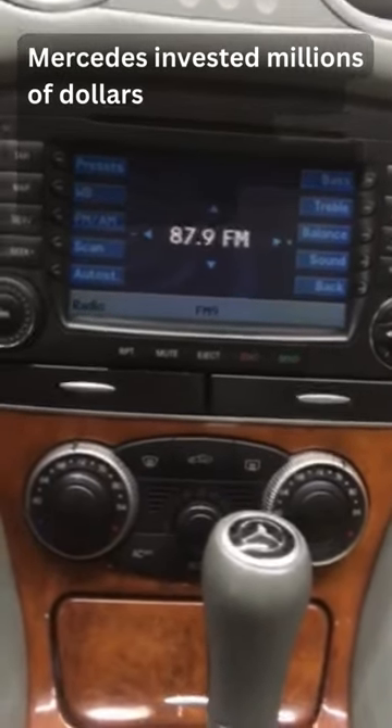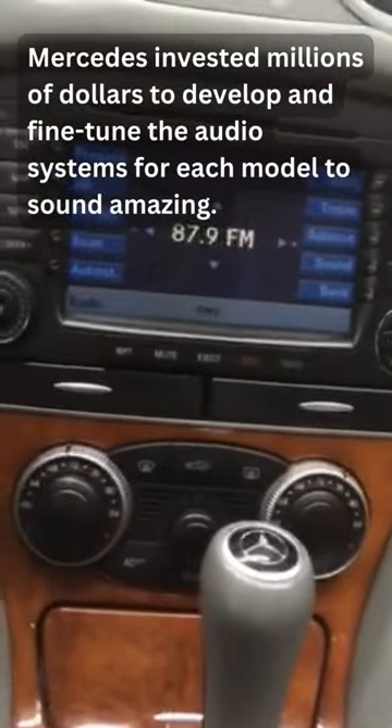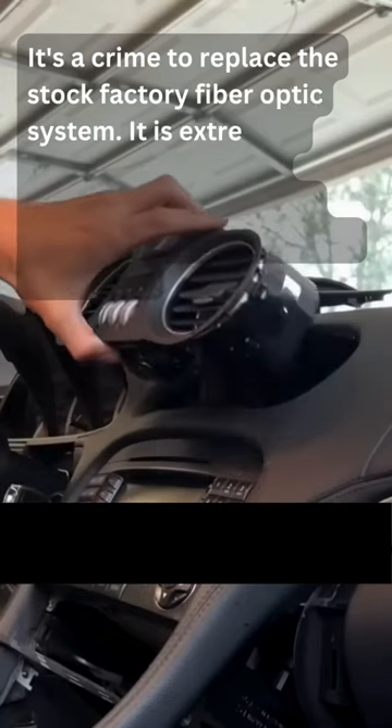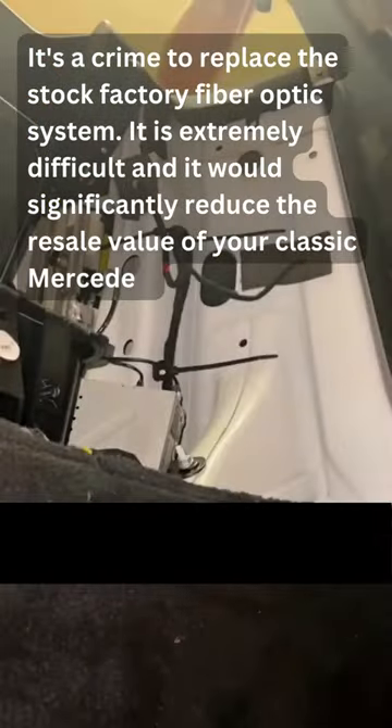Mercedes invested millions of dollars to develop and fine-tune the audio systems for each model to sound amazing. It's a crime to replace the stock factory fiber optic system. It is extremely difficult, and it would significantly reduce the resale value of your classic Mercedes.